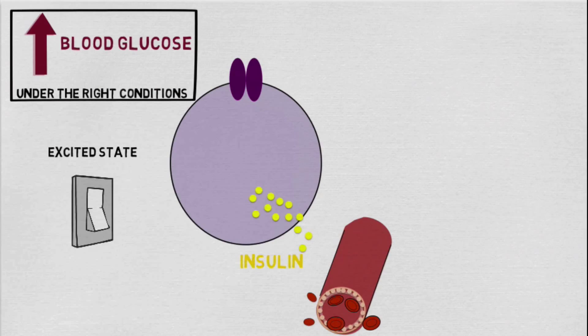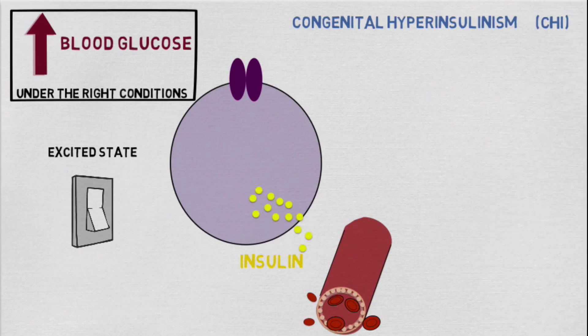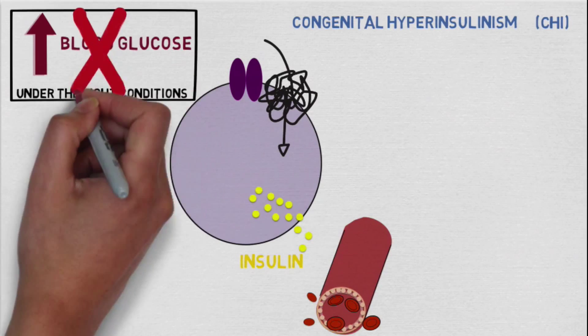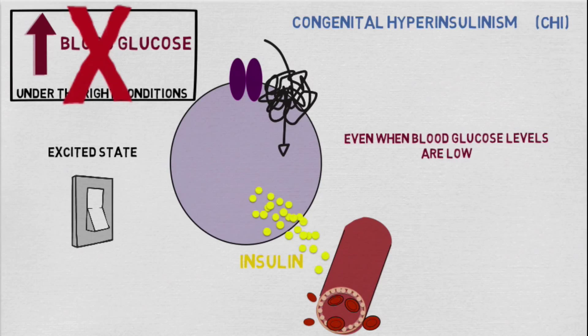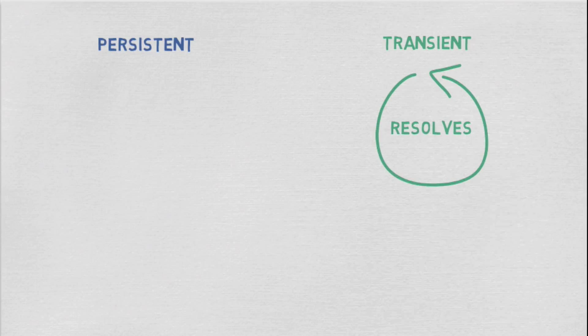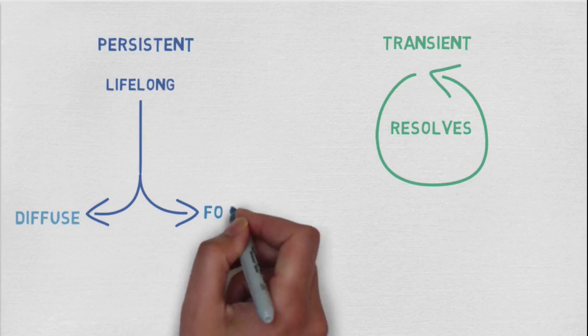Unfortunately, in a condition called congenital hyperinsulinism, or CHI for short, this system becomes disrupted and the ability to maintain normal blood glucose is lost. This is because the beta cells continue to release insulin all the time, even when blood glucose levels are low. There are two main types of CHI: persistent and transient. Transient CHI usually resolves within a matter of weeks, whilst persistent CHI is a lifelong condition, further split into diffuse and focal forms.